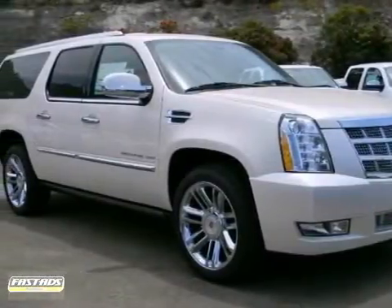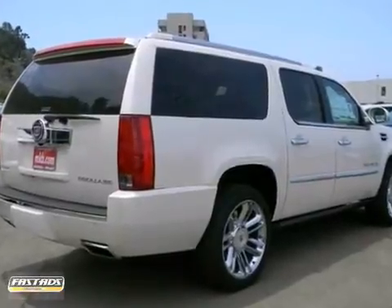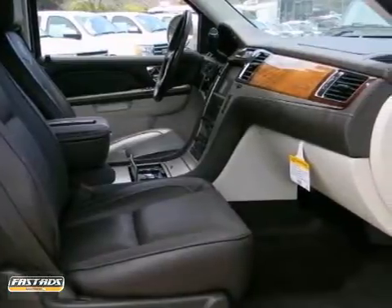You're going to love this — it's a 2013 Cadillac Escalade ESV Platinum Edition. Its many features include all-wheel drive, climate control, and power adjustable pedals.